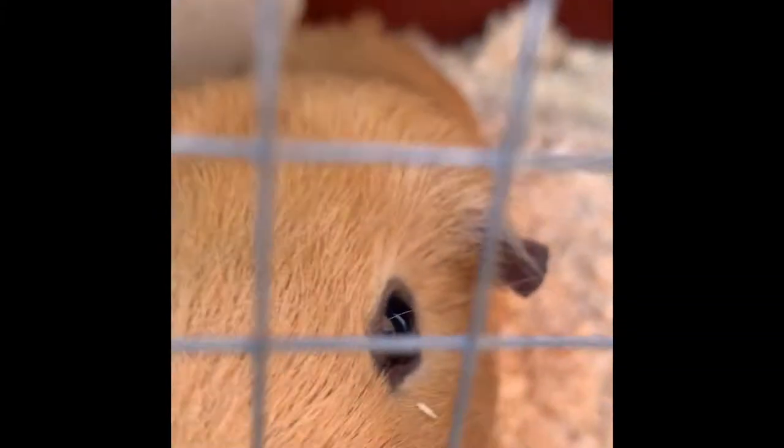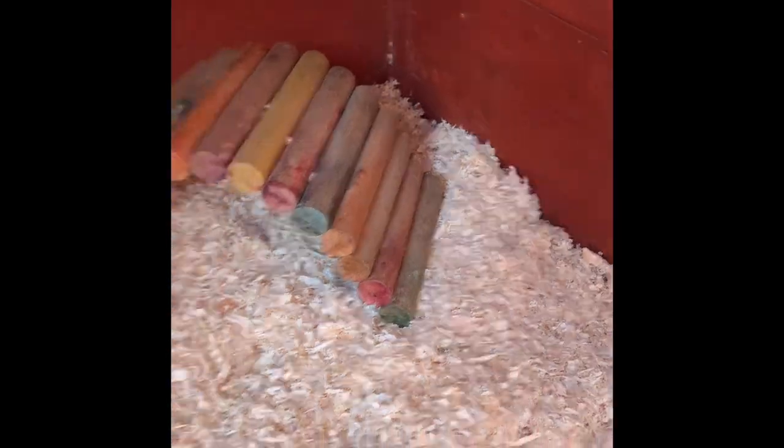Harry's our little cautious guinea pig and Ron's our little inquisitive one who follows us wherever we go and is always ready for a little cuddle.